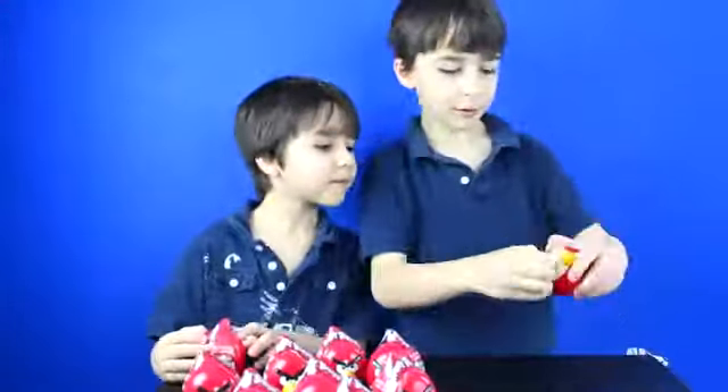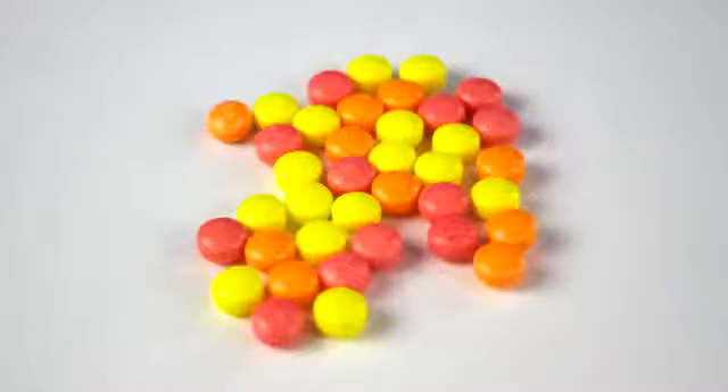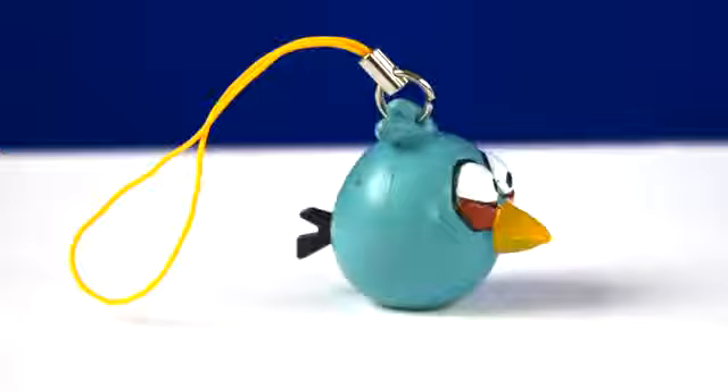Bird number one! It came with candy, a blue bird sticker, and a blue bird figurine. Whoa!